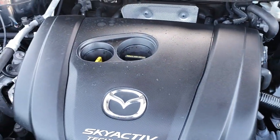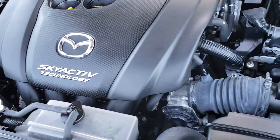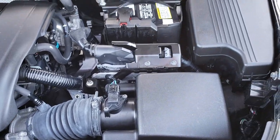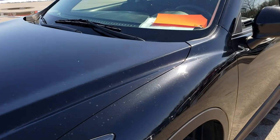Well maintained — engine bay is very clean. This vehicle has been fully safetied and inspected by our service shop. It has a fresh oil and filter change, all the fluids have been checked and topped off, and brakes all the way around.